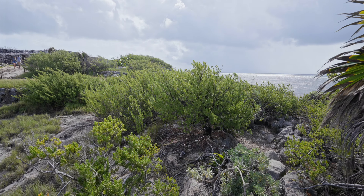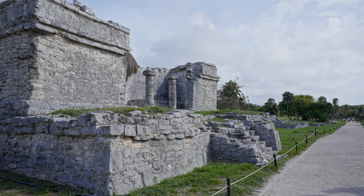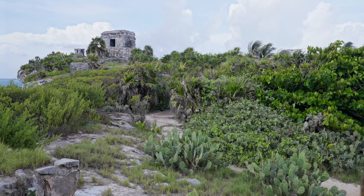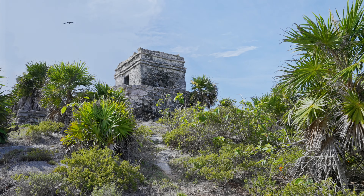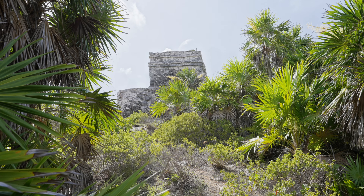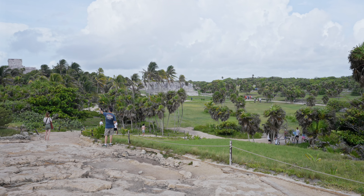Originally known as Zama, which means 'dawn' in the Mayan language, these well-preserved ruins were inhabited from the 6th to the 16th century. Upon Spanish arrival, Tulum was a major trading port and ceremonial center for the Mayan civilization, serving as an important hub for exchange of goods like jade and turquoise.